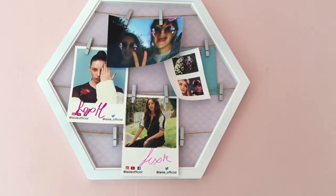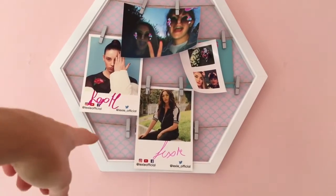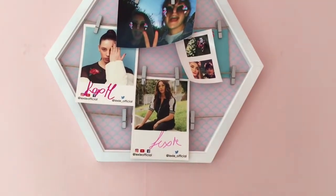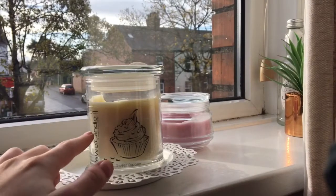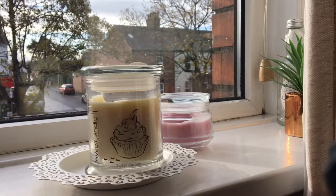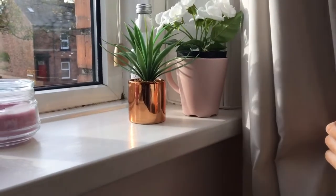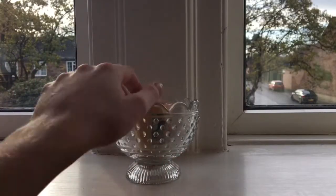My shelf is from Ikea. I've got this board with some pictures of me and my sister in, and some autographs from a singer who came to my school — she's called Lexi, go check out her social media, she's really good at singing. Moving on to my windowsill, I've got my Jewel Candle which they sent me to promote on my Instagram, a candle from Ikea, and around here just some fake plants and other things from Primark and Ikea.